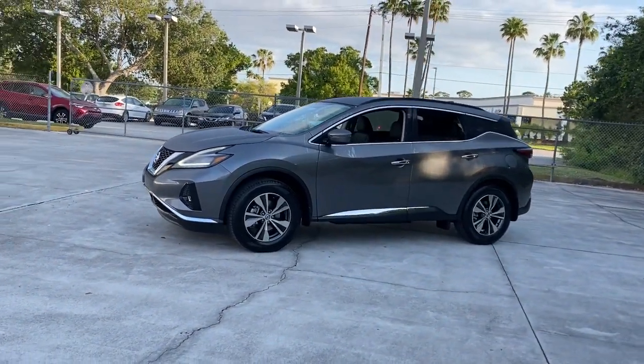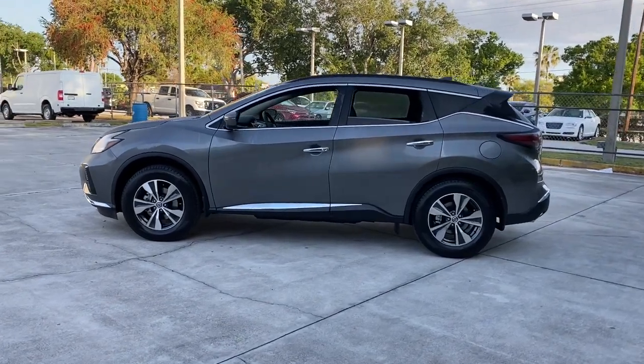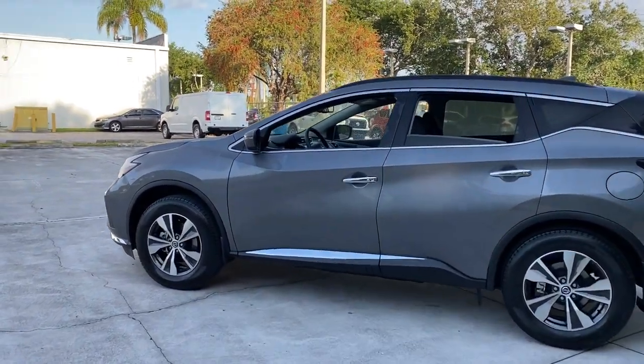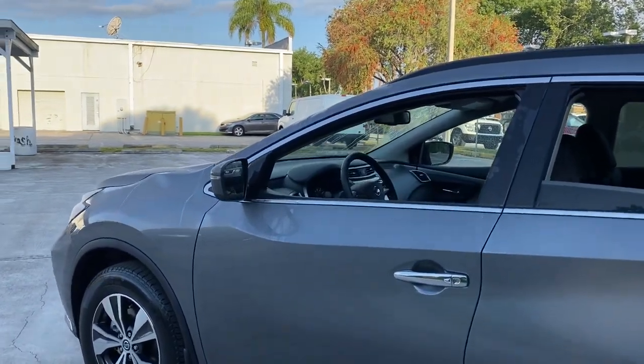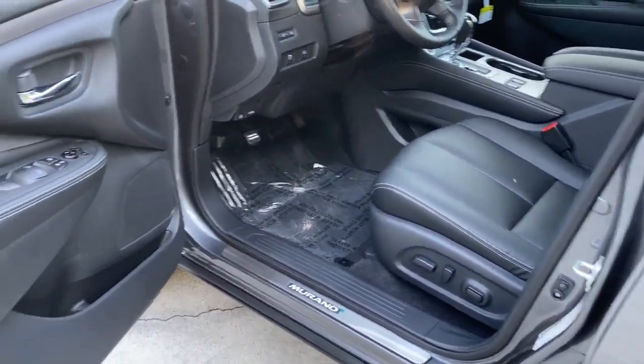These are just some of the great options this vehicle comes with: all-wheel drive, keyless entry, fog lamps, lane-keeping assist, remote engine start, wood grain interior trim, adaptive cruise control, keyless start, power passenger seat, and satellite radio.